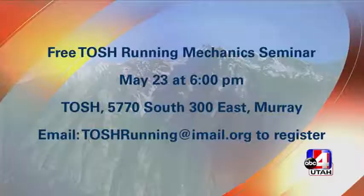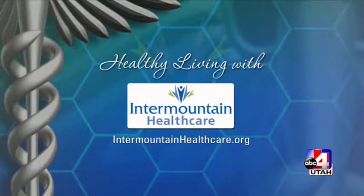This is just scratching the surface of TOSH's running program. We'll post all the information on our website. They offer everything from one-on-one coaching to online programs, clinics, sports nutrition counseling, and supplemental oxygen training. You can also email them at toshrunning@iml.org with questions or to register, and Rebecca will help however she can. Thank you so much for coming!